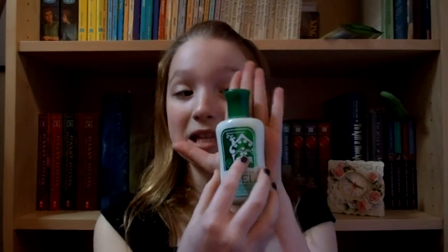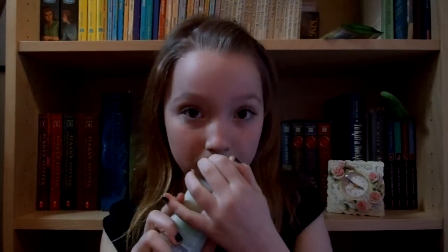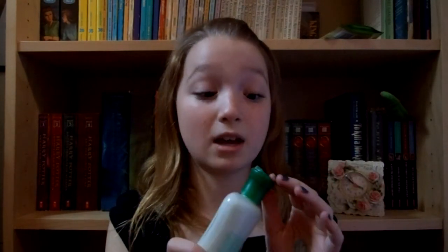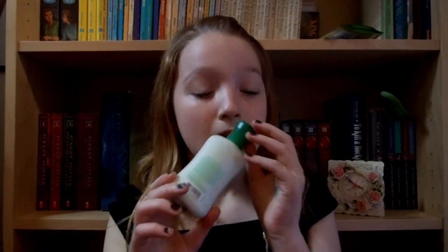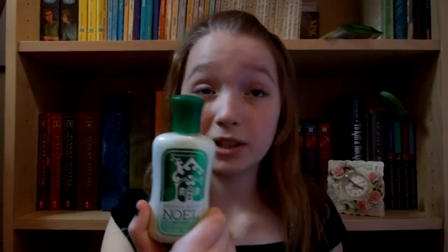The next thing I got is the Vanilla Bean Noel Body Lotion. I got the mini size because I was gonna get the big size, but the two full-size lotions I have now are gonna take me so long — I'm gonna be like a granny by the time I use those up. This smells like Vanilla Bean Noel, which is a Christmas scent. I think it's my favorite Christmas product they have — it might even be my favorite in the whole store. It smells like vanilla, kind of like caramel, kind of like a baked cake. It smells really good. I think everything we got smells like cake.